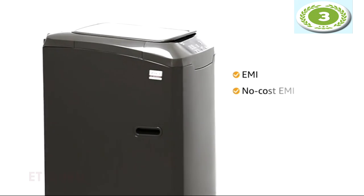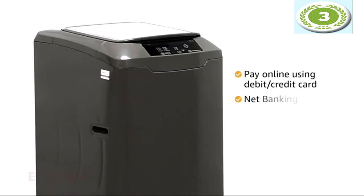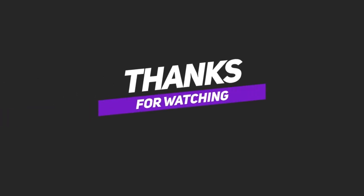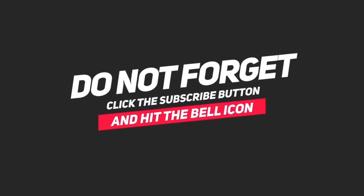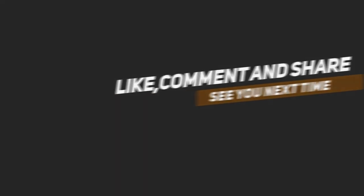You can avail the EMI or no-cost EMI option. You can also pay online using a debit or credit card and net banking.